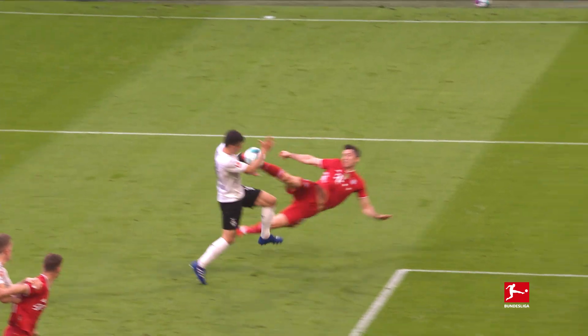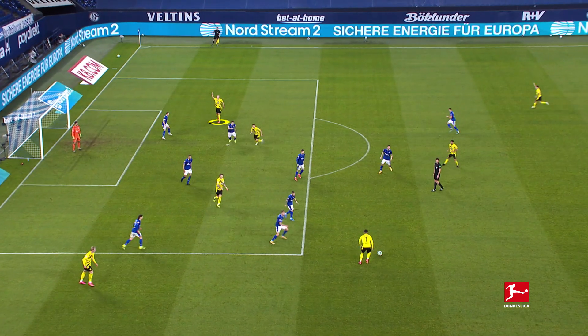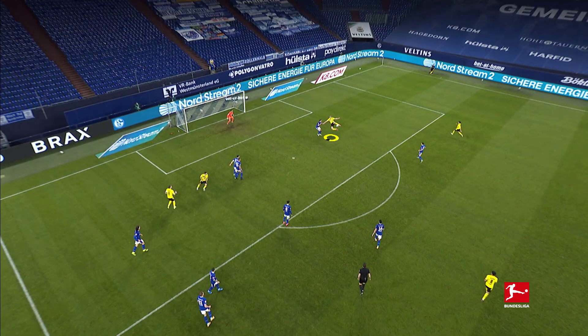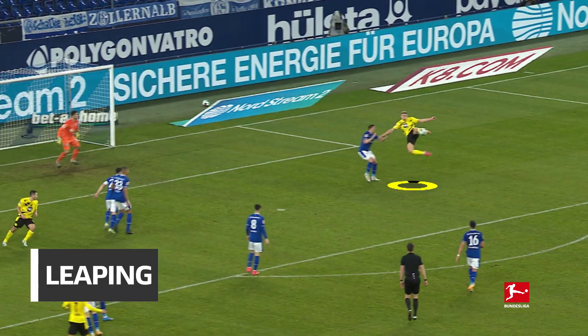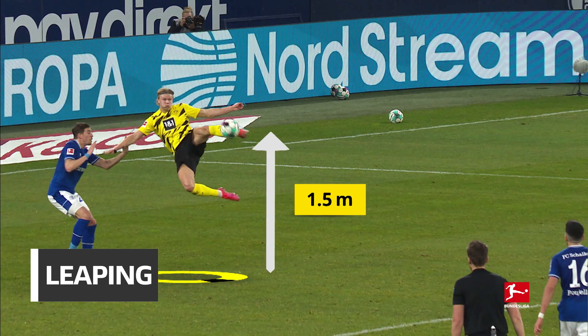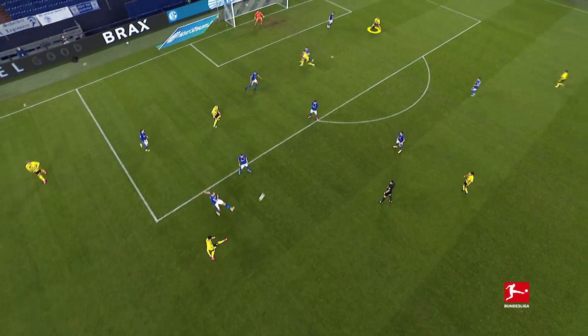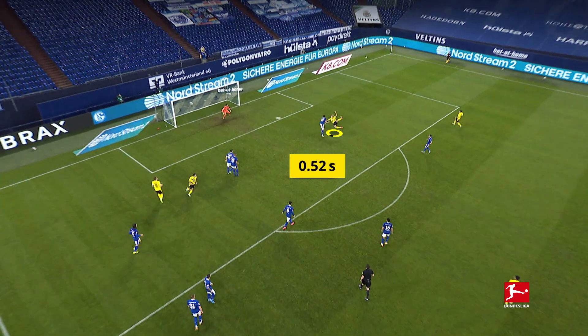That is spectacular! Again, we see that body control from Haaland with his breathtaking derby strike against Schalke. From 1.7 metres up, the Norwegian thunders the ball into the net — an amazing leap paired with body control and athleticism. He's in the air for almost a second.